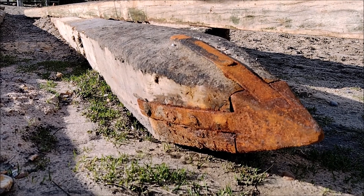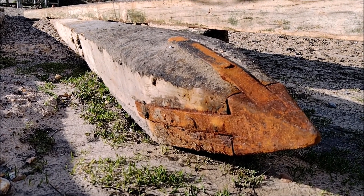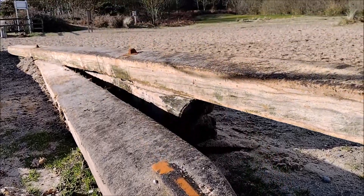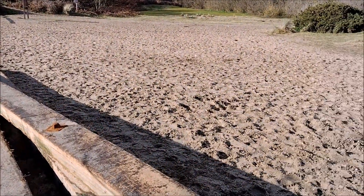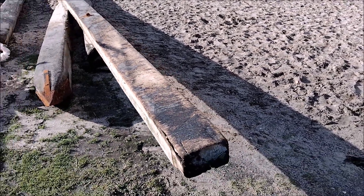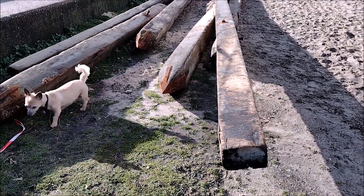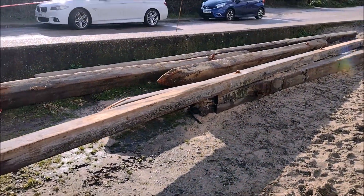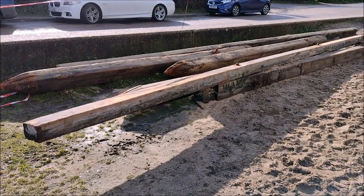There's been a fair bit of storm damage recently by the look of it. I'm down at the bottom of Lynx Road near the car park and there's a lot of the groyne lines that have been smashed up and removed. In a good length — this one here I would say somewhere in the region of 10 meters long.